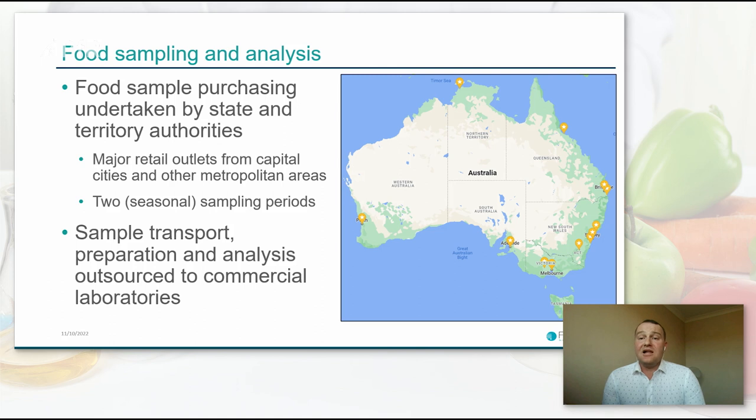A quick look at food sampling and analysis. Australia is a large continent — relatively sparsely populated, but almost as big as the US and China. On the map shown here, I have representation of the sampling locations for our recent 27th Australian Total Diet Study. The sampling locations are quite clustered, and that does represent the distribution of the Australian population. I would estimate that those sampling locations would probably cover 60 to 70% of the Australian population.